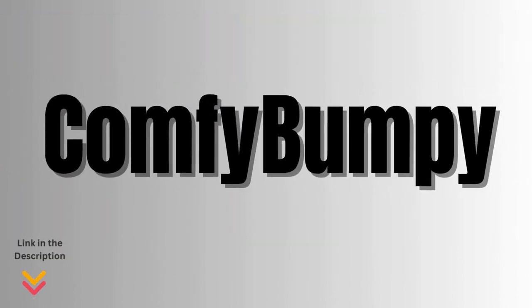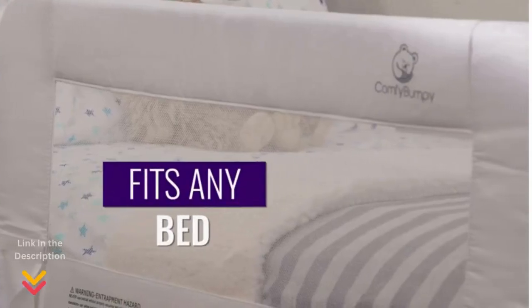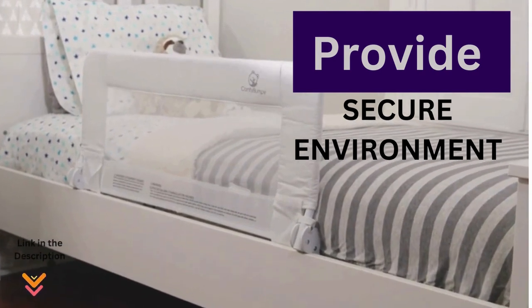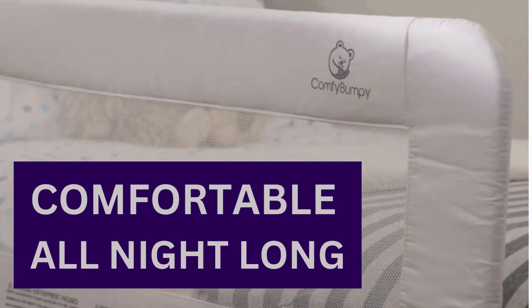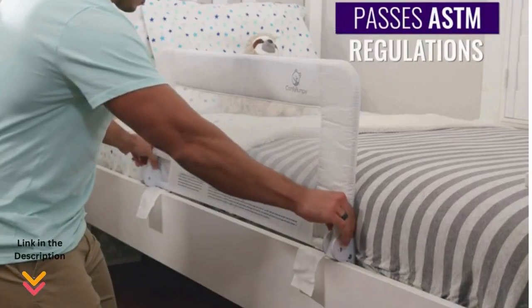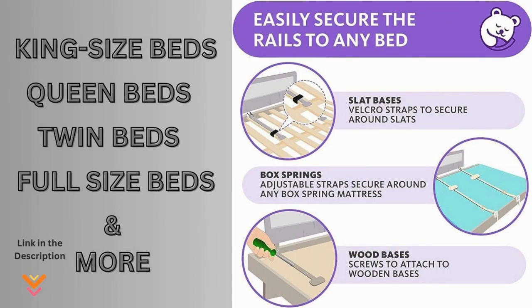Now let's look at the Comfy Bumpy toddler bed rails. Say goodbye to the fear of your child rolling off the bed. The adjustable bed rail by Comfy Bumpy provides a secure environment without the discomfort of feeling bars under the mattress, so your toddler can sleep soundly all night long. Featuring a convenient fold-down design with a curved pull-down feature that effortlessly fits around the bed frame, getting in and out of bed is a breeze. These rails are a universal fit — compatible with king, queen, twin, and full-size beds — and suitable for standard mattresses up to 12 inches thick.